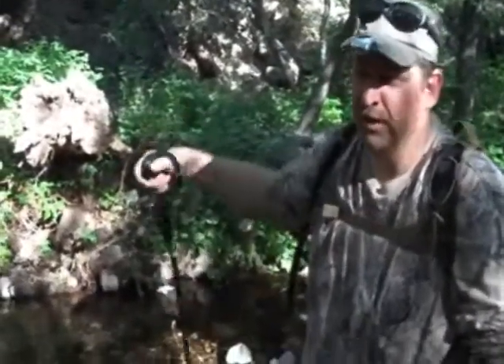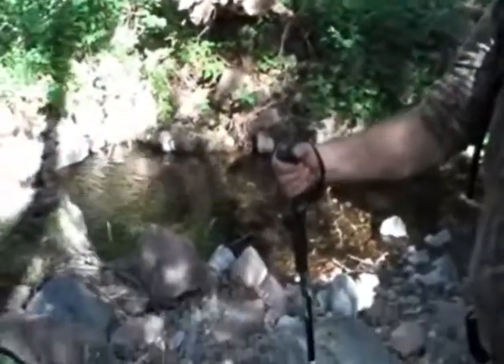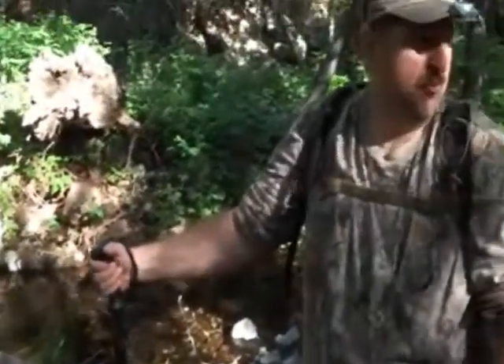We've hiked about 150 yards now up the canyon. It's starting to get a little steeper, but there is water running. It's pretty nice right now — it's in the shade, it's pretty up here — so we're going to head on up and see what else we can find.